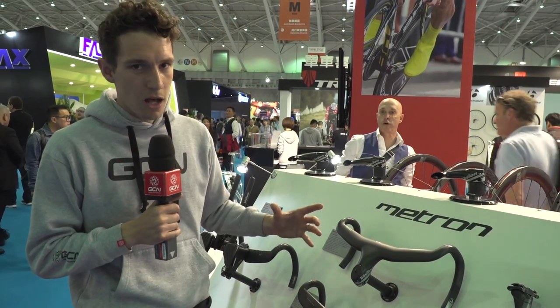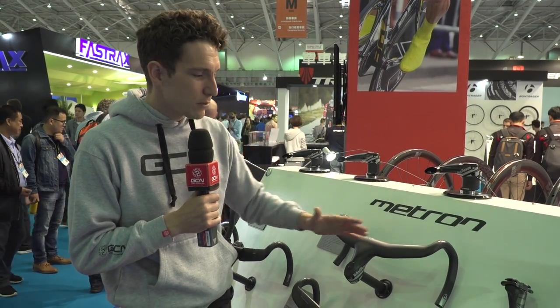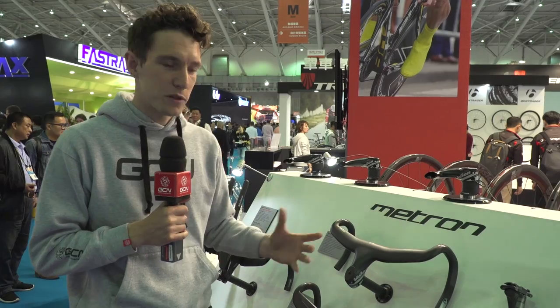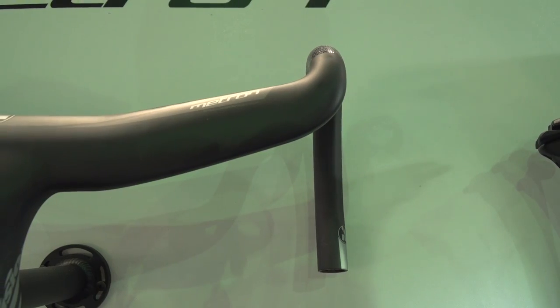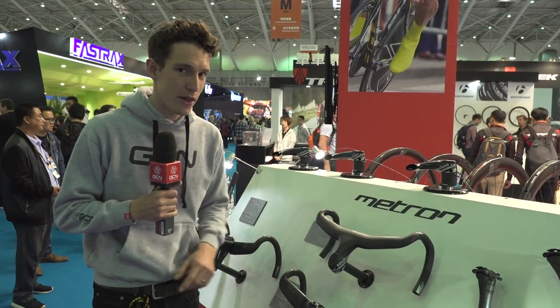Vision say they're also comfortable. Part of that comes from the carbon layup, but part of it is the shape, which is pretty different. The actual top section of the handlebar comes forward at a 10-degree angle to make holding onto the tops when climbing a little bit more comfortable. They've also changed the drop slightly, moving out by five millimetres to put your brakes and shifters within closer reach. Those are particularly interesting.